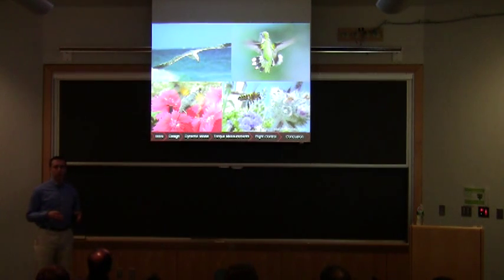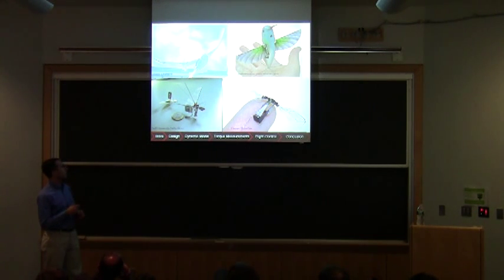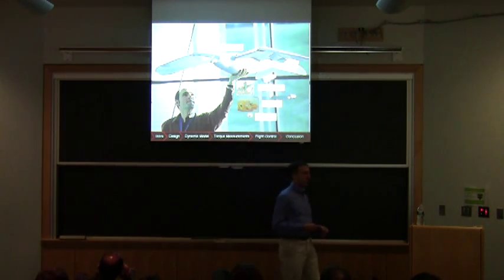To put this in context with the state of the art: in nature we have flapping-winged animals from large birds down to small insects, and there have been analogous robots across all size ranges — the Festo Smart Bird, the AeroVironment Hummingbird, the Delfly Micro, and now the Harvard RoboBee. But if you look at all these to scale, we are way down in the sub-gram range, orders of magnitude smaller than the next largest successful autonomous flying robot. Larger ones can use off-the-shelf lithium-ion batteries, microprocessors, and DC motors — things that aren't appropriate at small scale.